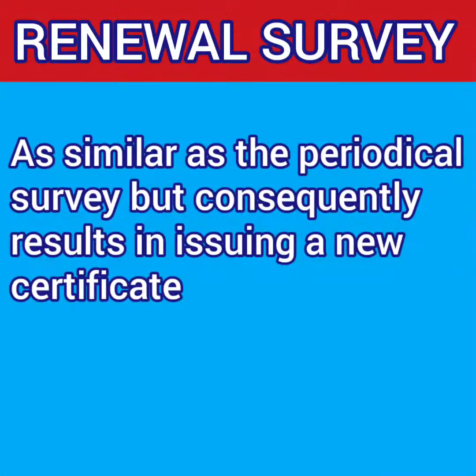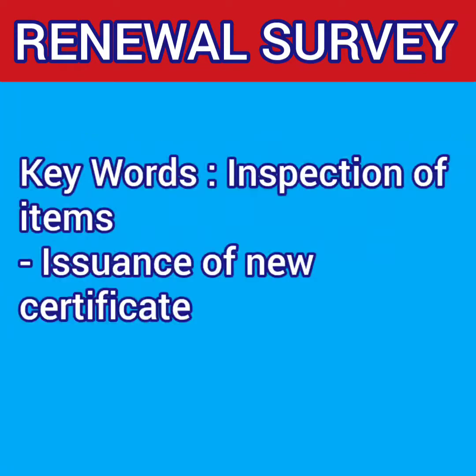The next survey is the renewal survey. This has exactly the same wording as the periodical survey — inspection of items related to the particular certificates to ensure they are in satisfactory condition and fit for the service for which the ship is intended — except that a new certificate is issued in the renewal survey.